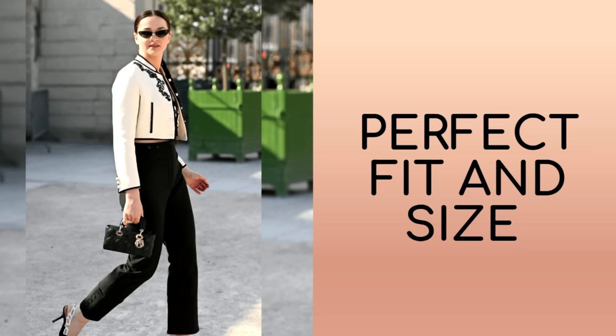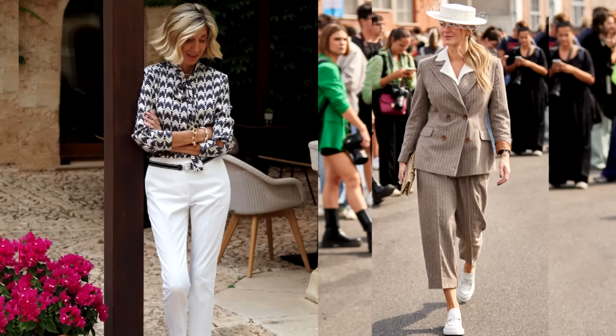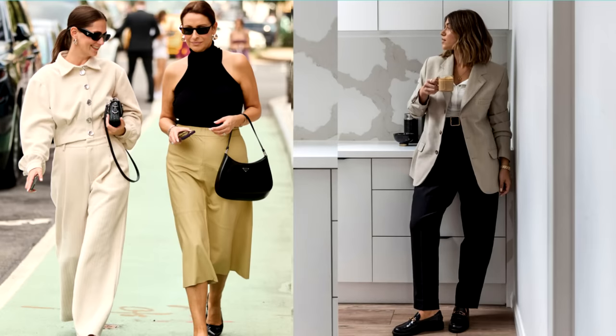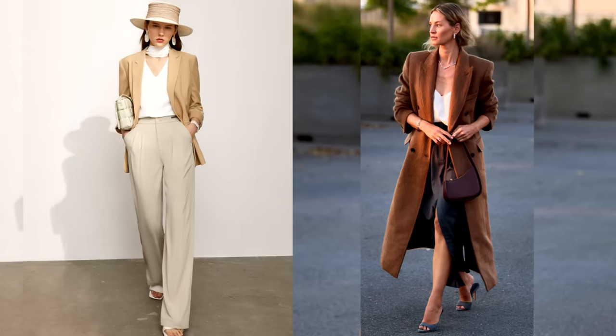The perfect fit and appropriate size of clothing also play an important role in creating a stylish and luxurious look. For example, trousers or a skirt that fit perfectly and are impeccably sewn from high-quality fabric allow you to look expensive and sophisticated. Ideally fitting items highlight the figure and give the image a slim and elegant look. It is important to choose a size that matches your individual parameters in order to ensure comfort and harmony in appearance.